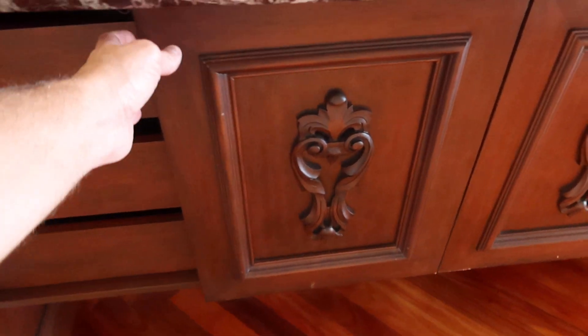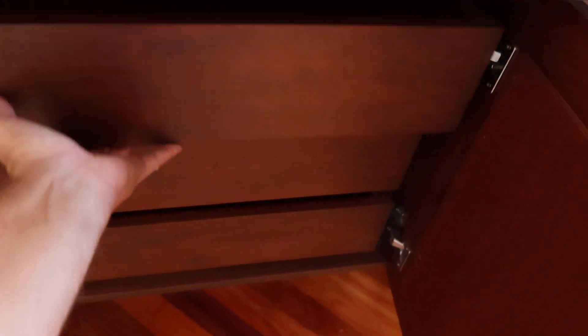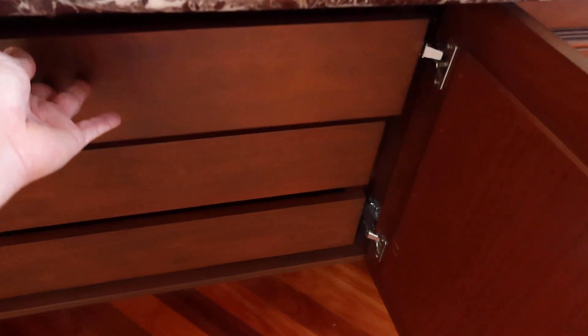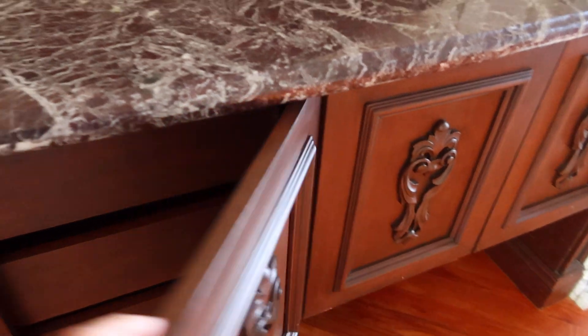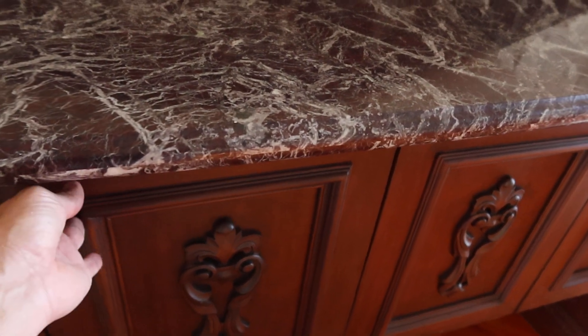We open up the doors on both sides — you have identical drawers. You have three drawers on each side that pop out. They are push-to-open.